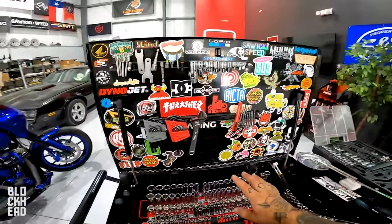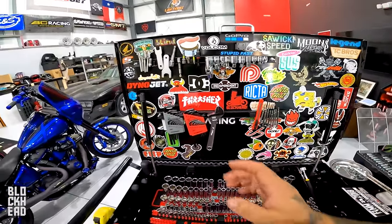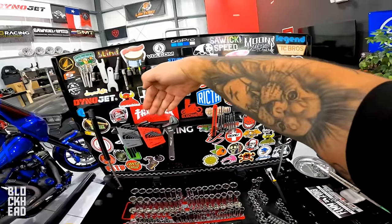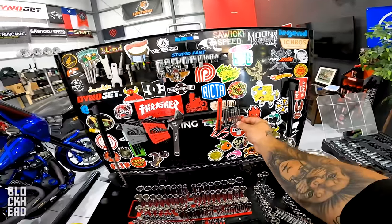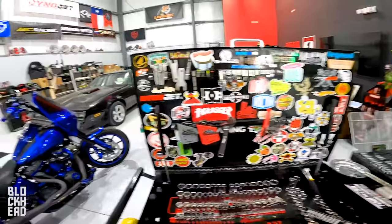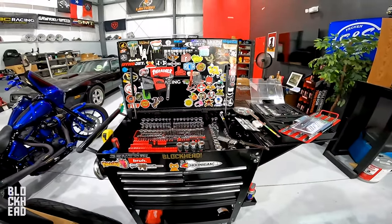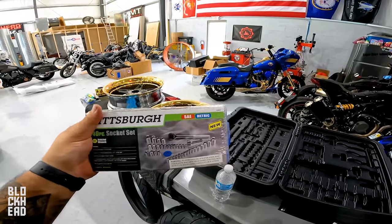We got it all nice and sticker bombed, but to be totally honest, I kind of don't prefer the stickers on the inside here. Whenever I'm going to grab a tool from up here, I find I really have to look harder. When it was just a black background, tools were much more pronounced. Now I have to look a little harder — that's one of those inefficiencies I'm talking about.